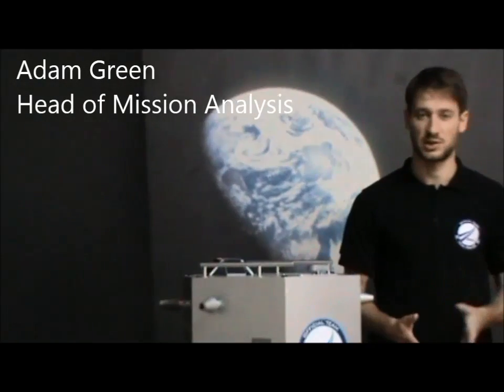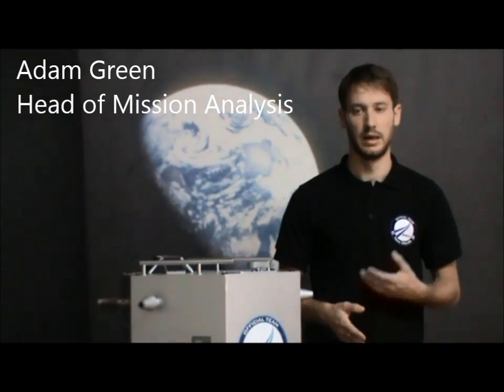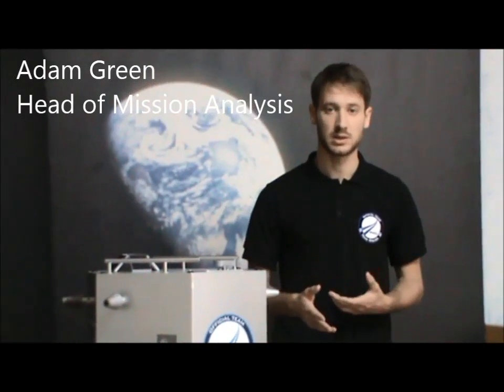Hi there, my name's Adam. I'm head of the mission analysis team here at SpaceIL, and our team is in charge of doing the trajectory design and navigation from the Earth orbit to the point where we enter with the Moon. Today I'm going to show you a little bit of information about the orbits that we've designed and how much fuel we use up at each different stage of the mission.